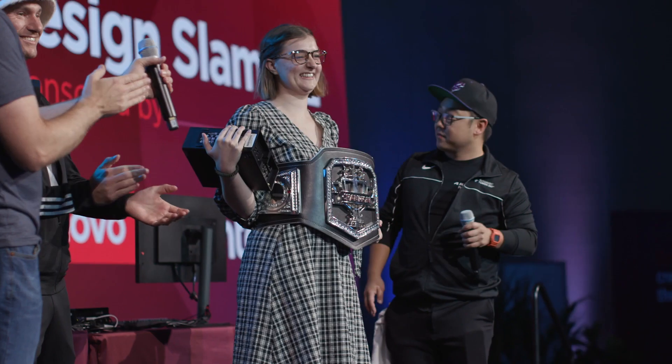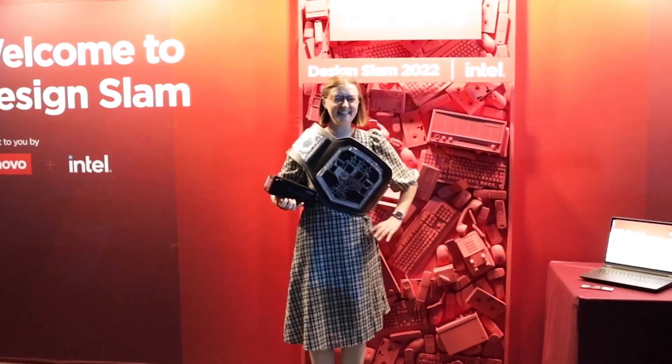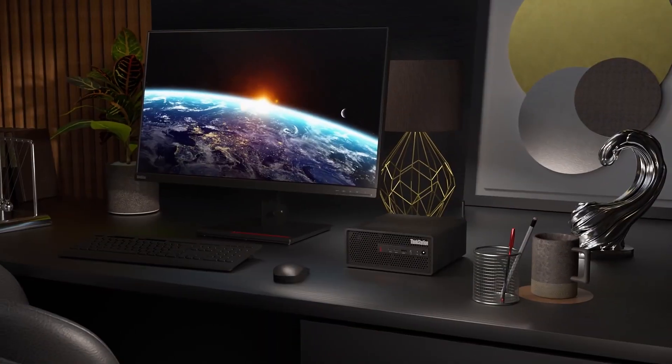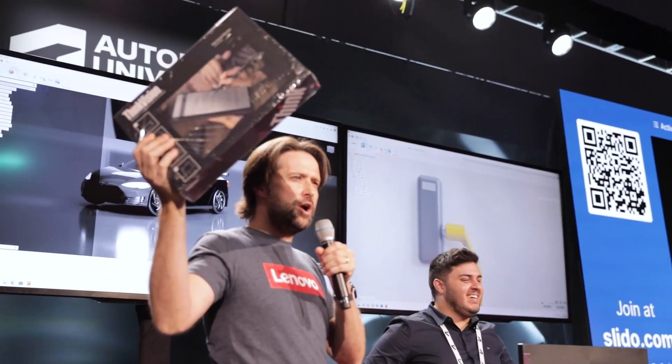So one lucky winner got to take one home with her today. Congratulations to Rebecca! The P360 Ultra paired with the Fusion 360 software — perfect match.